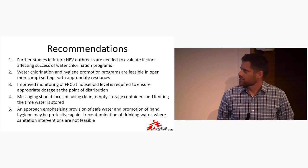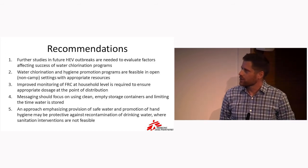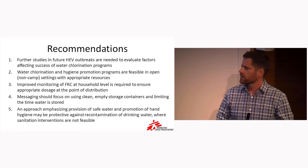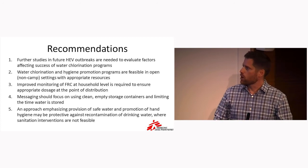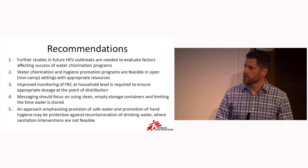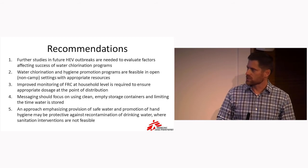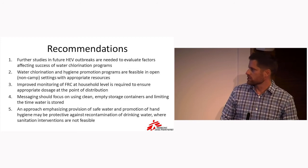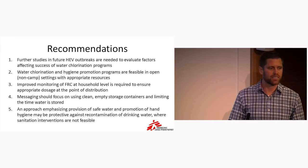A couple of recommendations: water chlorination and hygiene promotion programs are feasible in non-camp urban settings and can be implemented with the appropriate resources. We'd like a better understanding of the monitoring of FRC and the relationship between household-level point-of-use chlorination and the levels put at the point of distribution. Messaging should focus on clean, empty storage containers and limiting the time since water was collected. Finally, referring back to the F diagram, an approach emphasizing provision of safe water and promotion of hand hygiene may be protective against recontamination of drinking water, especially where more complex sanitation programming is not feasible.